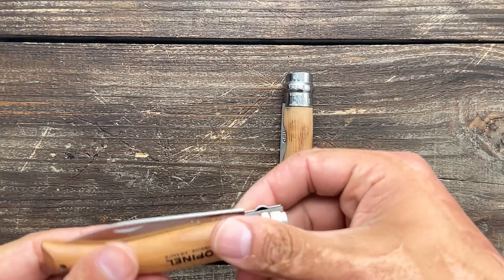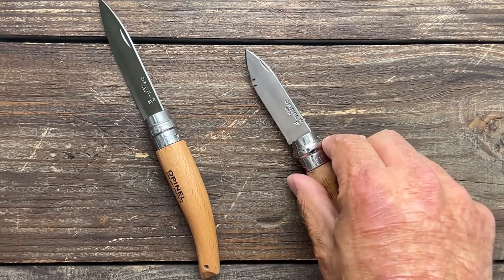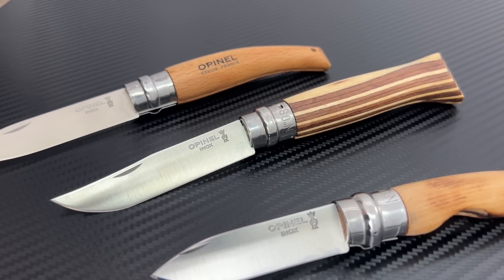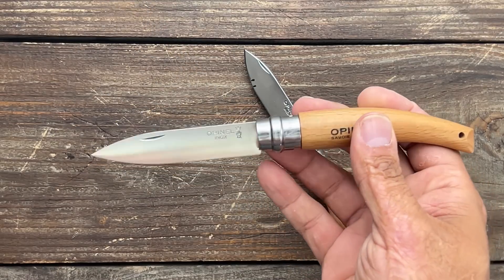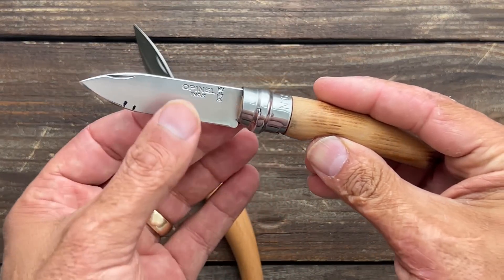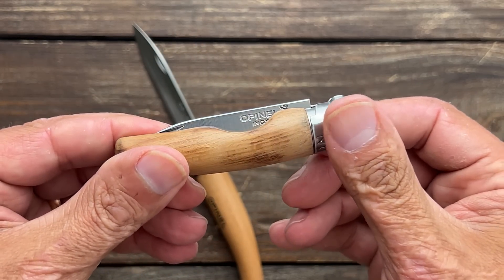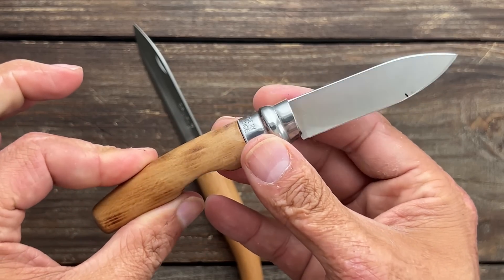Starting first with the Opinel knife, first introduced in 1890 and initially designed to be a very simple, affordable tool for farmers and rural workers. They come in so many different types of wood — the original was in beechwood. You can get different size ranges, a carbon steel blade, or a stainless inox blade. They're popular because they're super lightweight with super slicey blades and very inexpensive. This particular one is a mod job I did, which has become popular among Opinel fans.